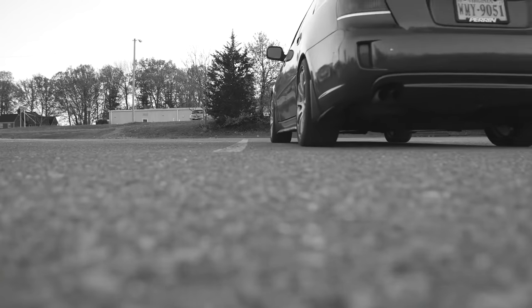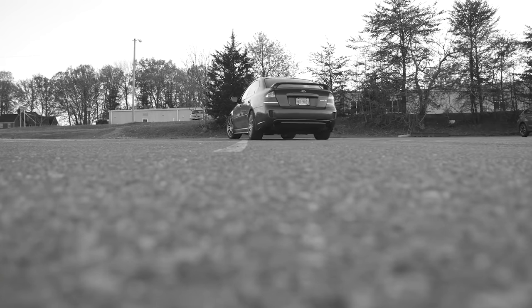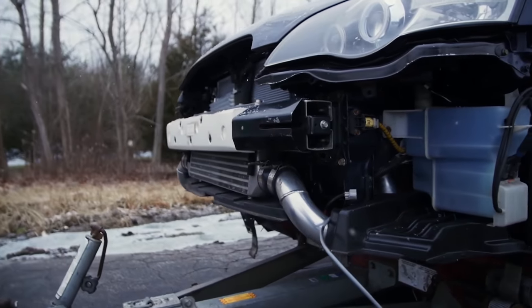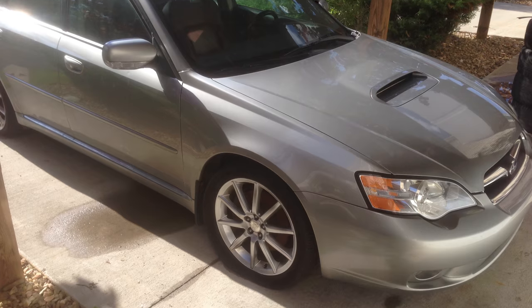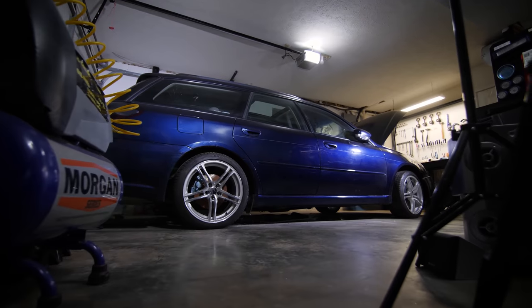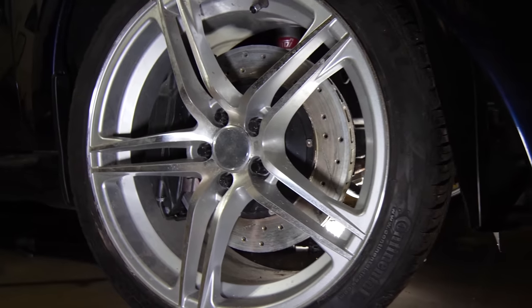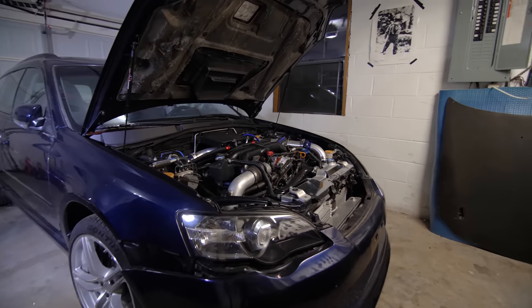I never should have sold the Legacy, because not but a few months later I found myself buying another one. Well, I bought a few. But most notably, my 2005 Legacy GT wagon. This one was wild — built engine, big brakes, big turbo, and a big mistake.